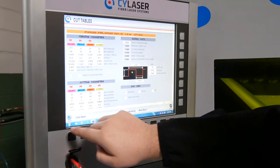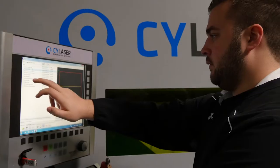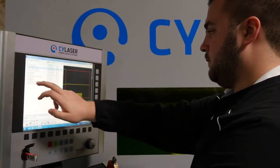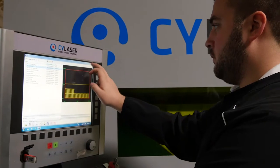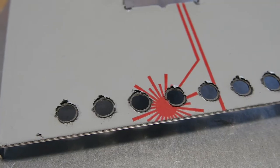We had the opportunity to witness the CY Laser machine at one of CY Laser's shows. The quality of the cutting was the deciding factor in making us want to purchase the machine. The machine helps reach our production needs mainly because of the flexibility of the machine and the ease of setup.